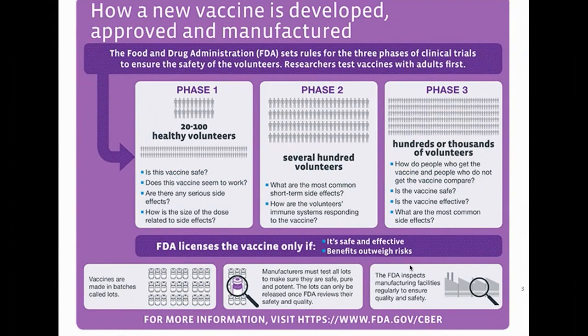Then comes the key study: the phase three trial. This is a large prospective placebo-controlled trial typically involving tens of thousands of people who either get the vaccine or don't. That can rule out at least relatively uncommon side effects regarding safety and tell you to what extent in the short term your vaccine is effective.